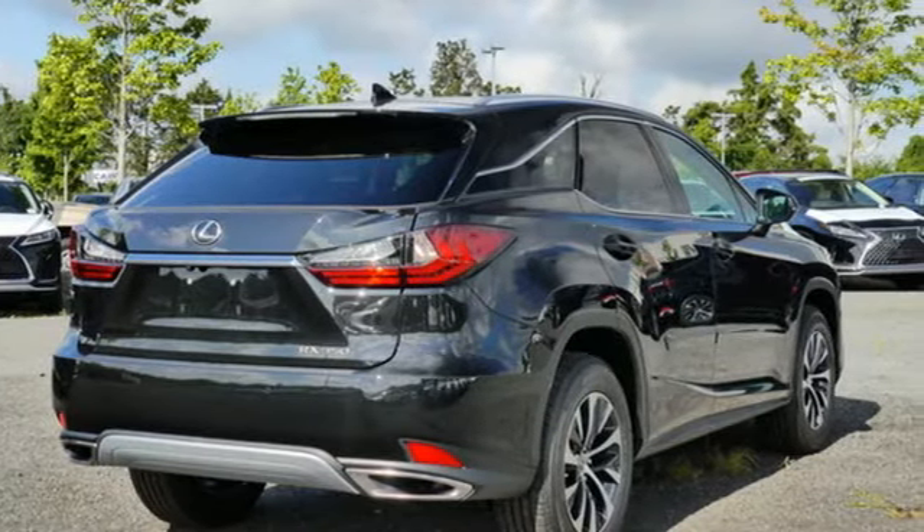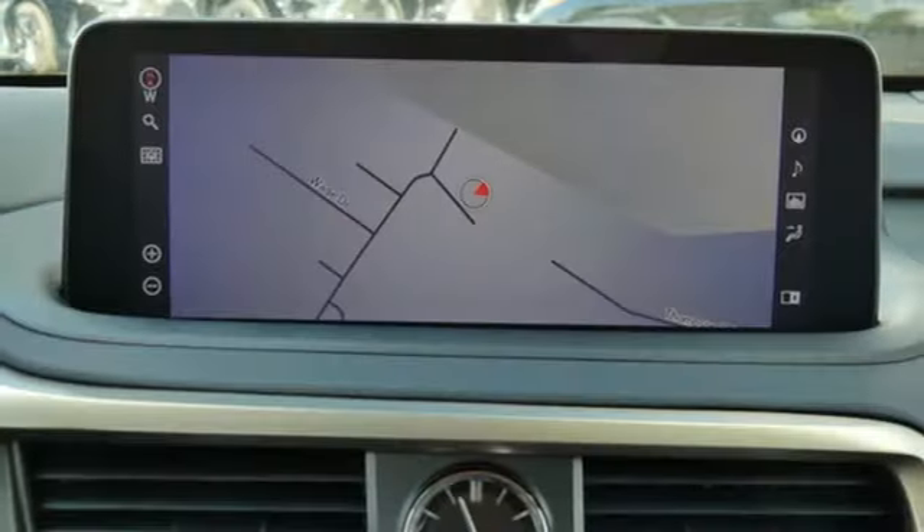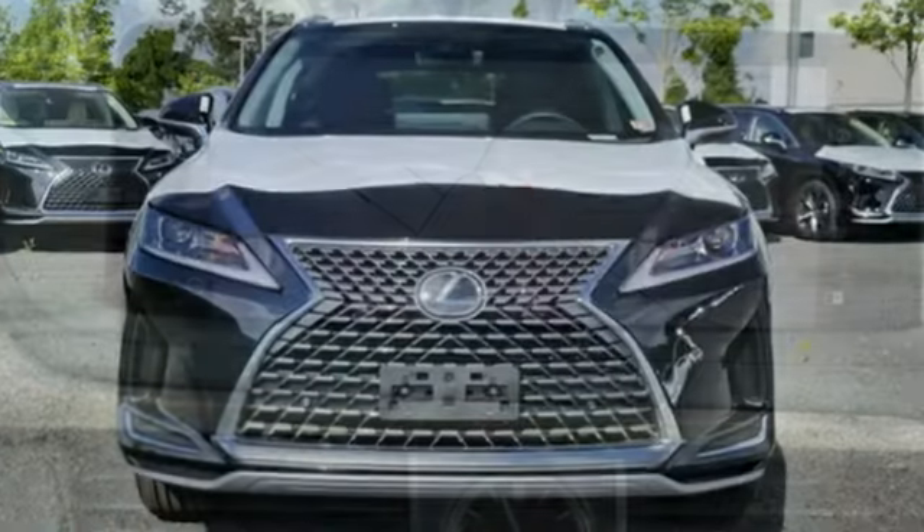Autonomous cruise control, smart device navigation, remote engine start smart device, dual zone climate control, auto dimming rear view mirror, and V6 engine.